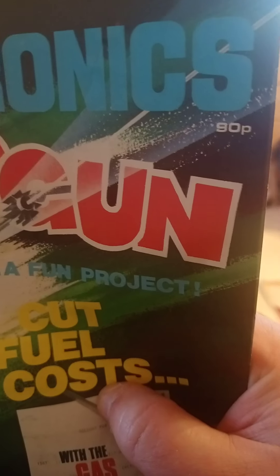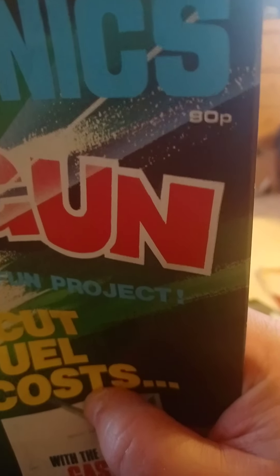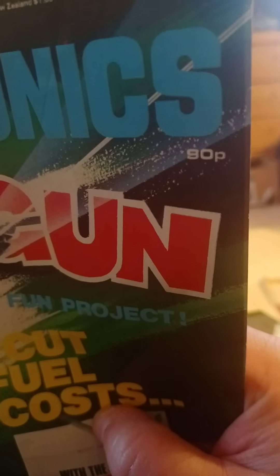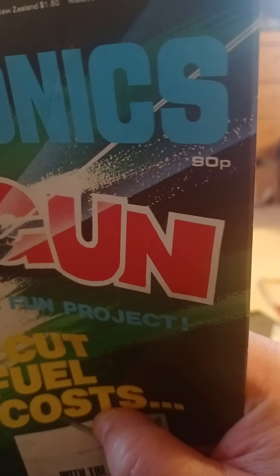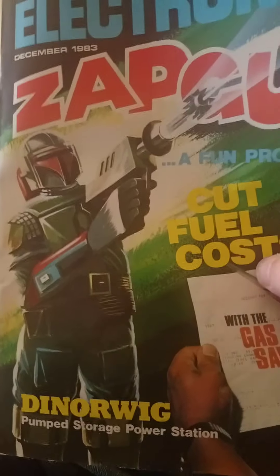As you can see the price of it is 90p. The price had gone up five pence from before, but 90 pence wasn't a great deal of money for a magazine really - it might have been in 1983, I don't really know.